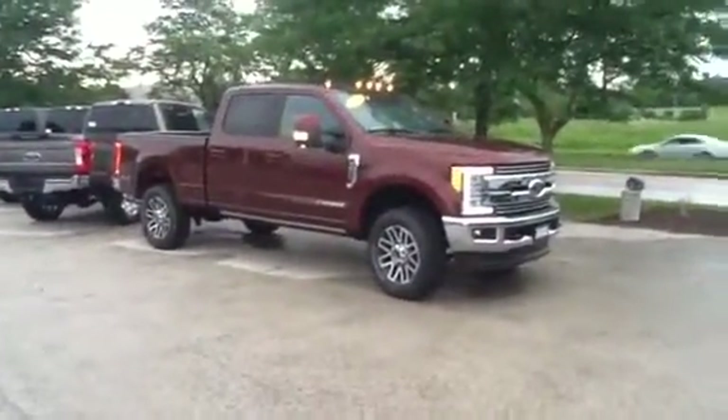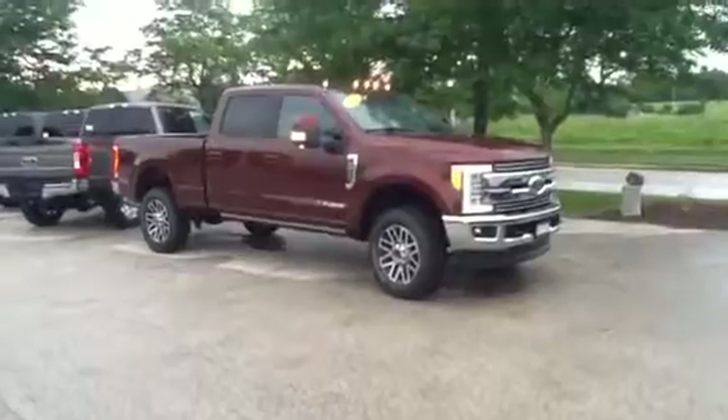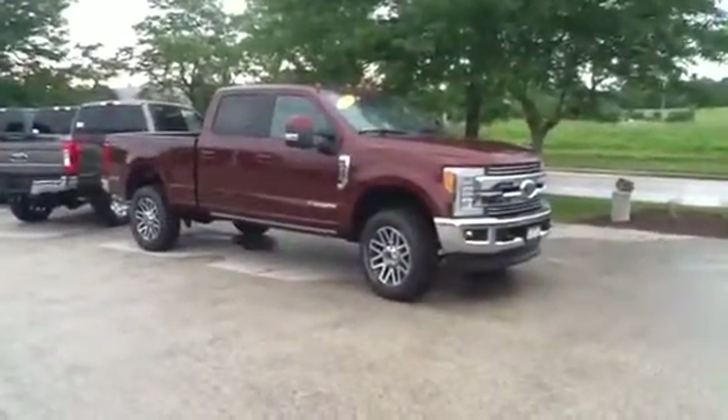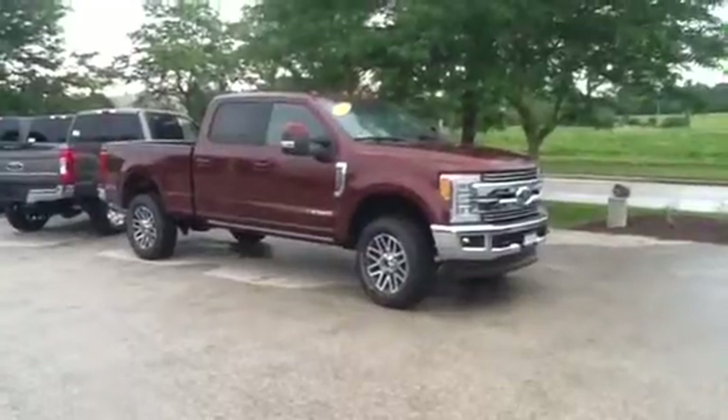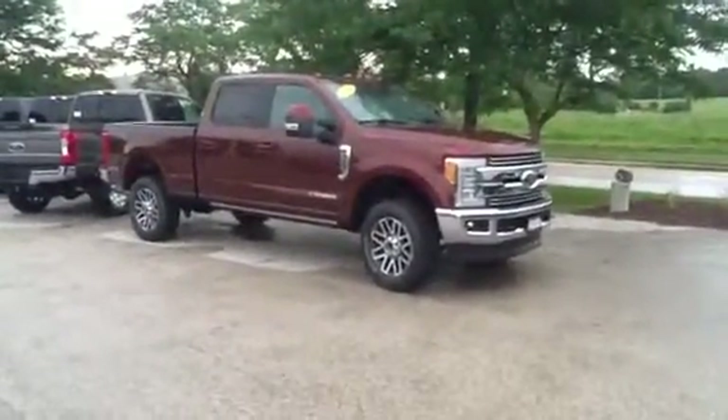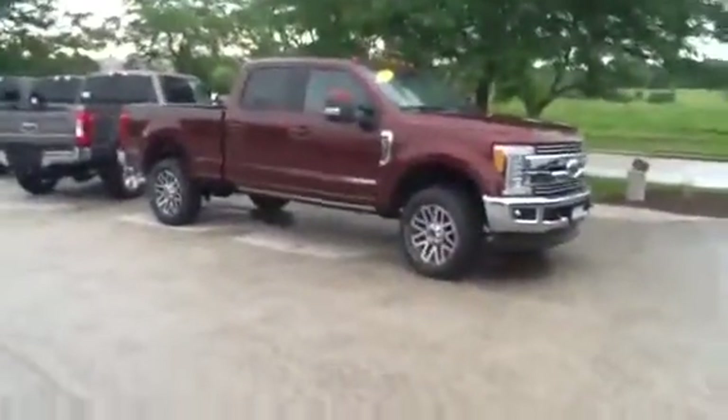This one is the Lariat Ultimate Package, so this thing is really loaded up. It's got the diesel engine, touch screen with the navigation system, heated and cooled seats, and power-deploying running boards. It's got all the creature comforts anyone would ever need.